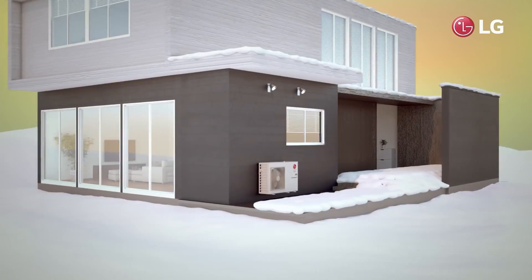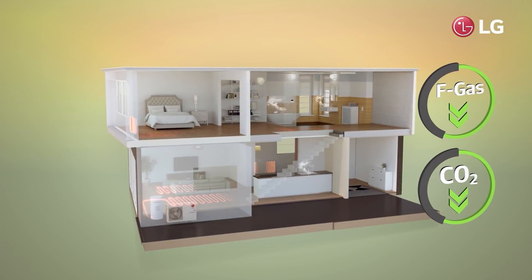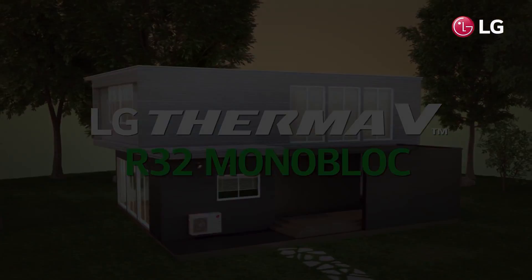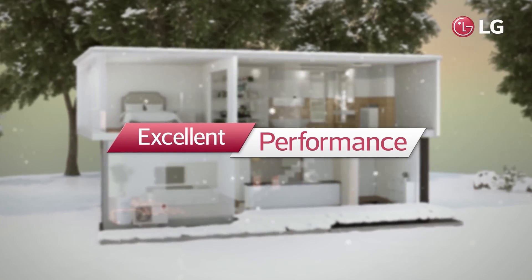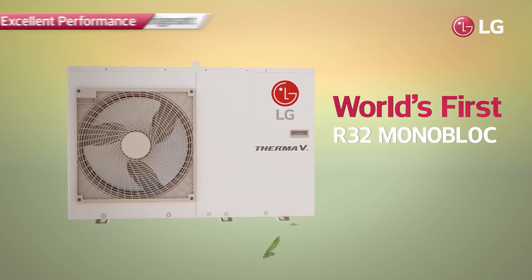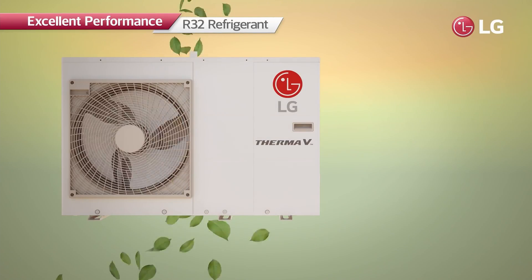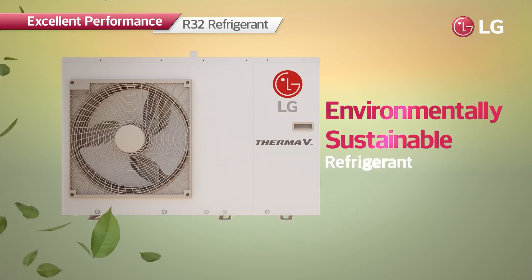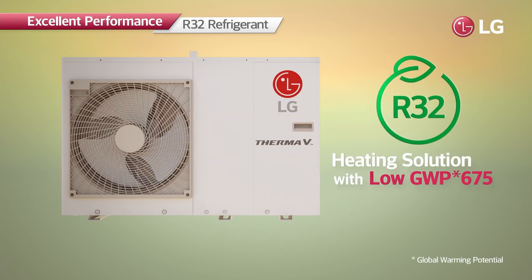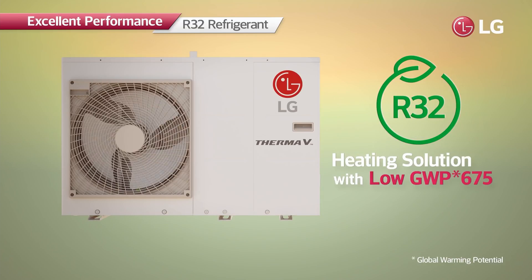Offering the highest heating efficiency and minimizing harmful impacts on the environment: LG Therma V R32 Monoblock. The R32 Monoblock is the world's first monoblock product with R32 refrigerant — the environmentally sustainable refrigerant which has a global warming potential of 675, 70% lower than that of R410A's, making it highly energy efficient.